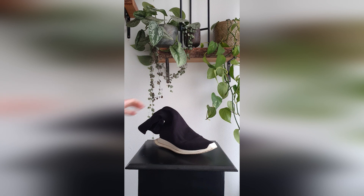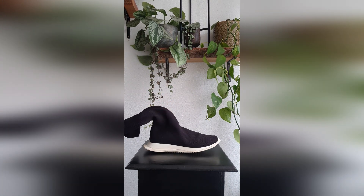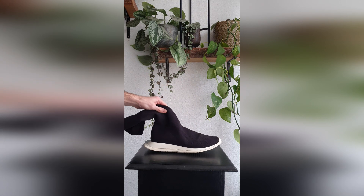Here we have another Dark Shadow — I think it's a Stretch Runner. This is a really comfortable sneaker and I purchased it for 140, something in that range.